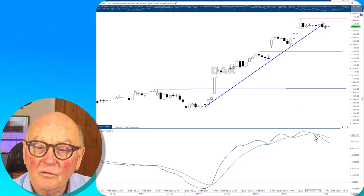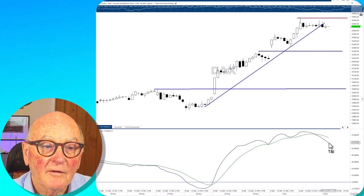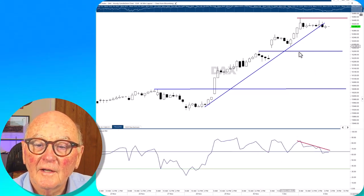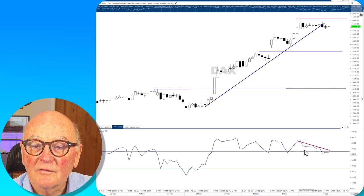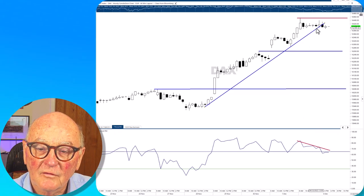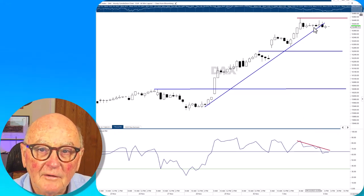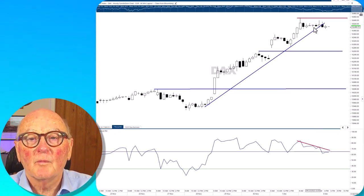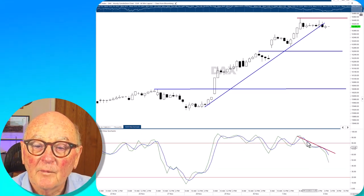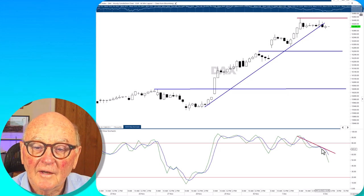But now the MACD has crossed, it's turning down and the gap is widening. Also, the RSI shows a bearish divergence — we've got lower highs in place while we have sideways trading here, a complete sucking away of the upside momentum from the market. And the stochastic has given a divergence and a sell signal as well.